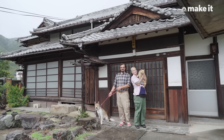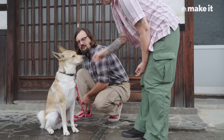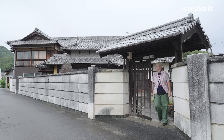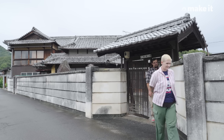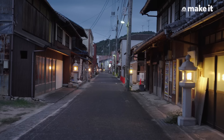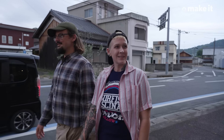Our rescue cat Pongkan and our street puppy Bosco keep us company, but we also hope to start a family. As we continue to settle into our life in rural Japan, we'll take our time renovating this second house. Omishima felt like home from the moment we arrived. On our budget, it wouldn't have been possible to do this in the United States.